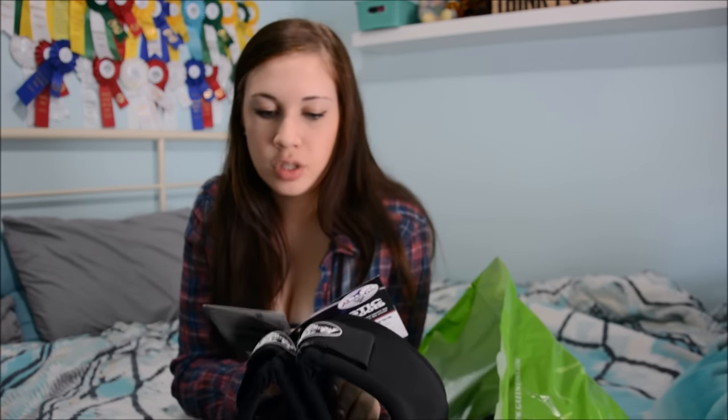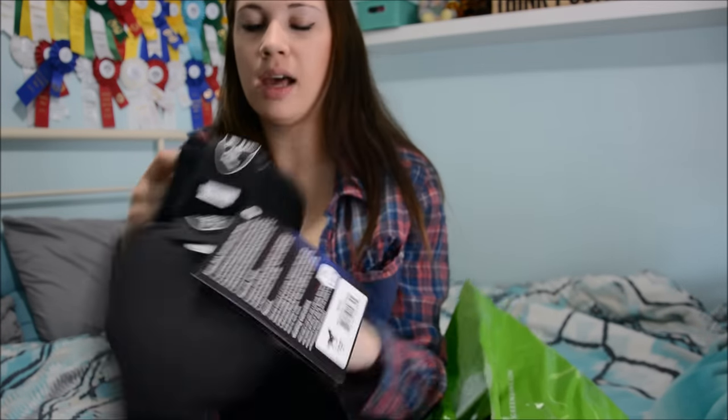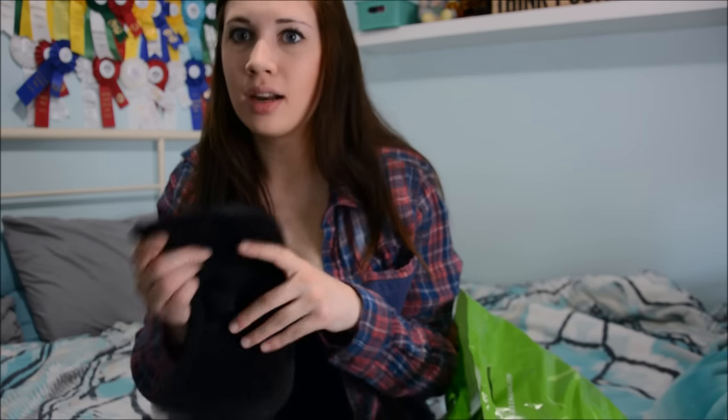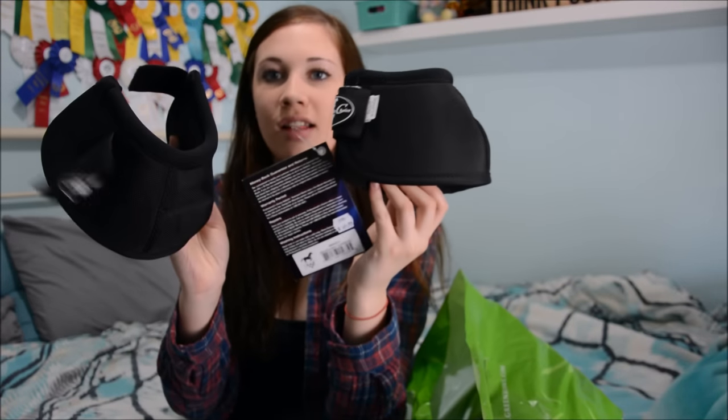I got him a new pair of bell boots because we literally live in these. Sam has really bad overreaching and because he has special shoes and really bad feet, he needs bell boots. These are the Professional Choice Ballistic Overreach Boots — I 10 out of 10 recommend these. I got the black ones in extra large because my horse has insanely huge hooves for a 16.2-hand horse. They have a little piece inside so they don't move. These were $50 and I'll have them linked in the description.